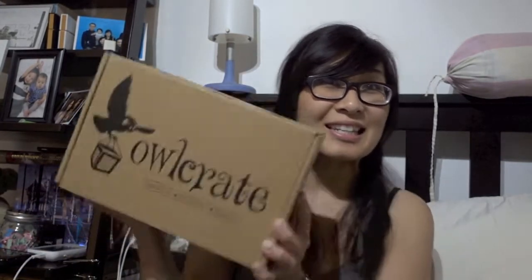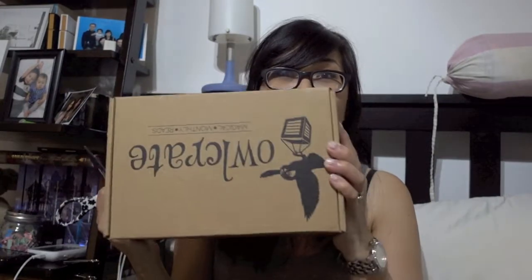But today it's going to be another unboxing video for Owlcrate and I'm excited for this box, mostly because the past two boxes — the January and February boxes — were actually pretty good. So I'm excited, let's go ahead and open it.